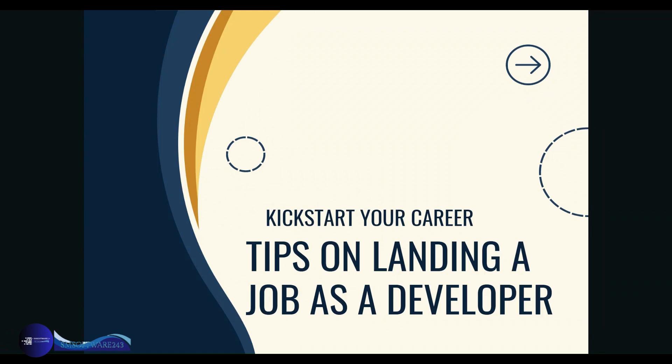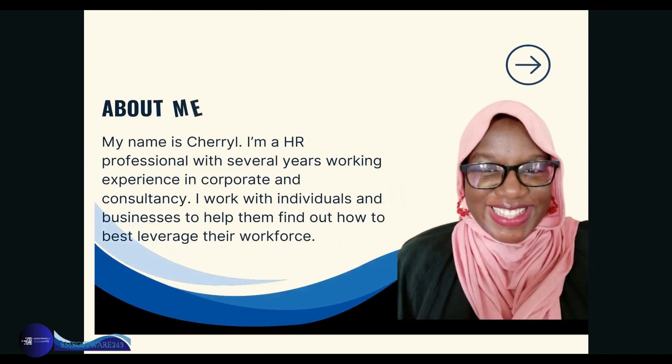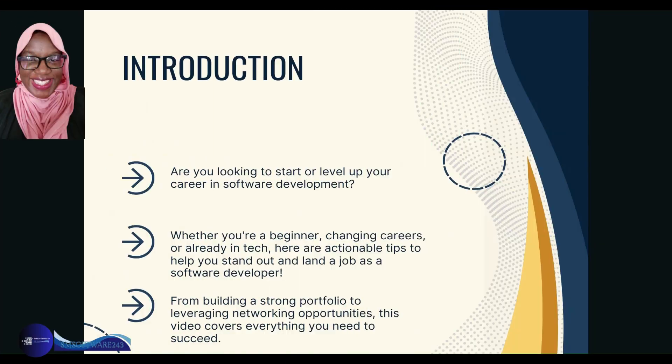Hello everyone, welcome to our video today titled 'Tips on Landing a Job as a Developer.' My name is Cheryl. I'm an HR professional with several years of working experience in corporate and consultancy. I work with individuals and businesses to help them find out how to best leverage their workforce. Are you looking to start or level up your career in software development?